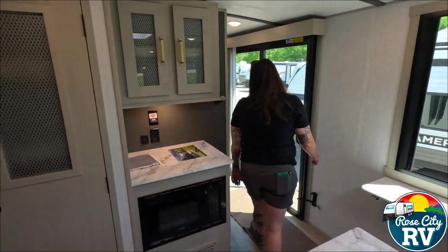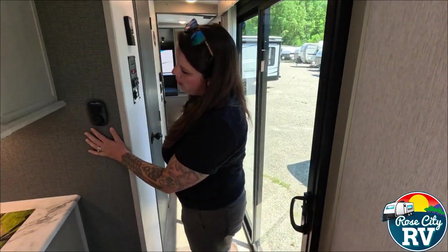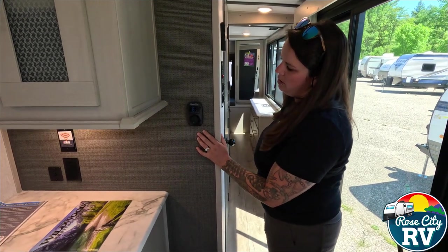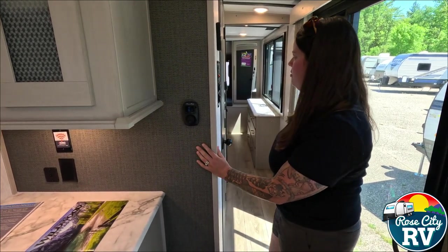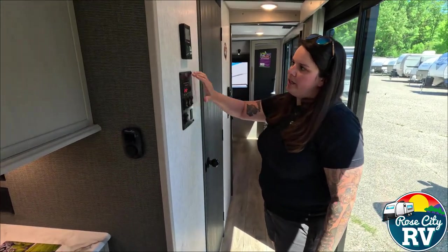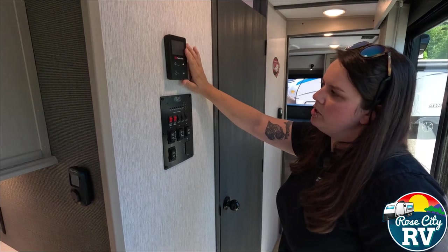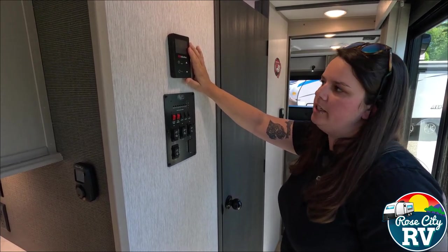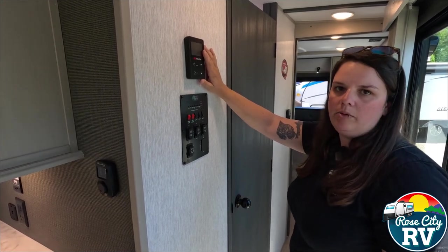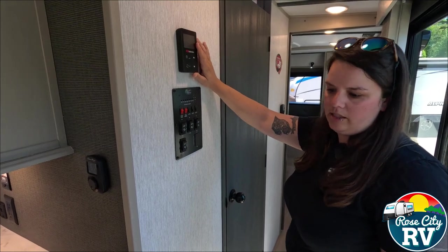Moving to the entryway, we've got the new Coleman Mach dual thermostat — a really nice thermostat they just went to, and we've been really happy with it. Moving on to our monitor panel and water heater controls, this is an on-demand gas Suburban water heater, which is a really nice feature. No more running out of hot water or conserving it, because it's instant — as soon as you turn it on, it's there for you.